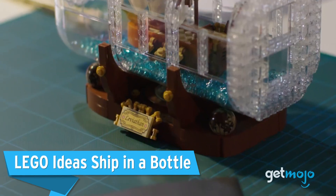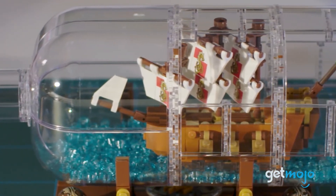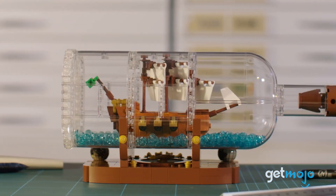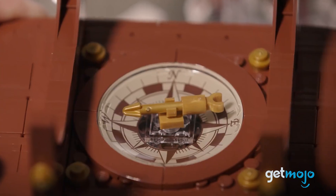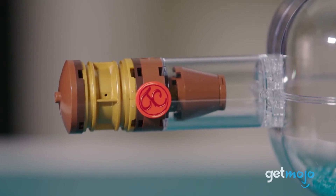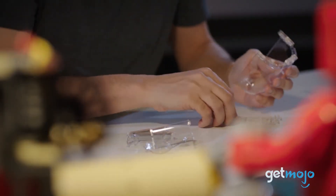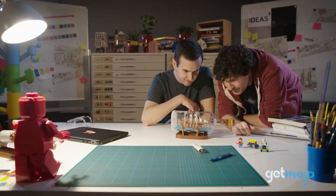LEGO Ideas Ship in a Bottle. From big to small next, as we take a dive inside a LEGO glass bottle — well, technically a plastic bottle. This ship-in-a-bottle build features some awesome minor details that will have nautical fans swooning, like a compass stand complete with mini globes, a plaque, wax-sealed cork, and water studs inside the bottle that can be squished around. The transparent bottle of this set is a triumph in and of itself — it's probably one of the most seamlessly displayable pieces LEGO makes.